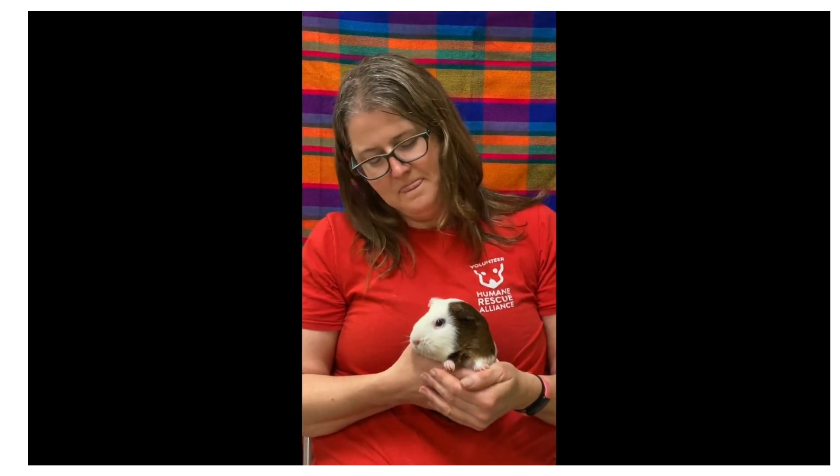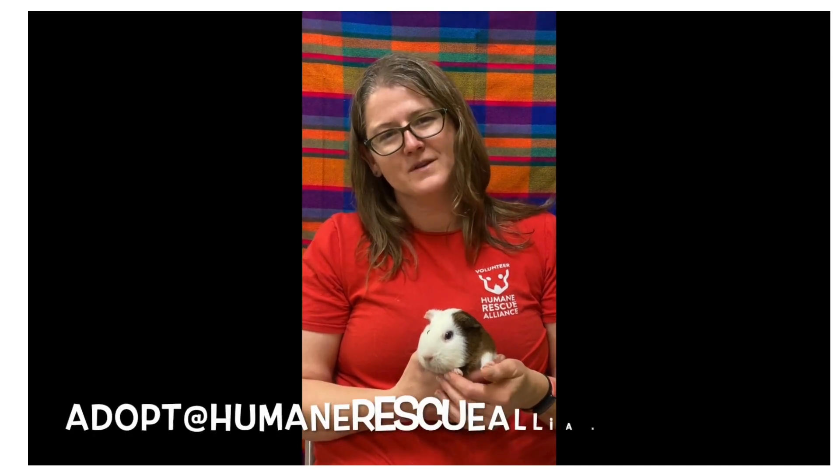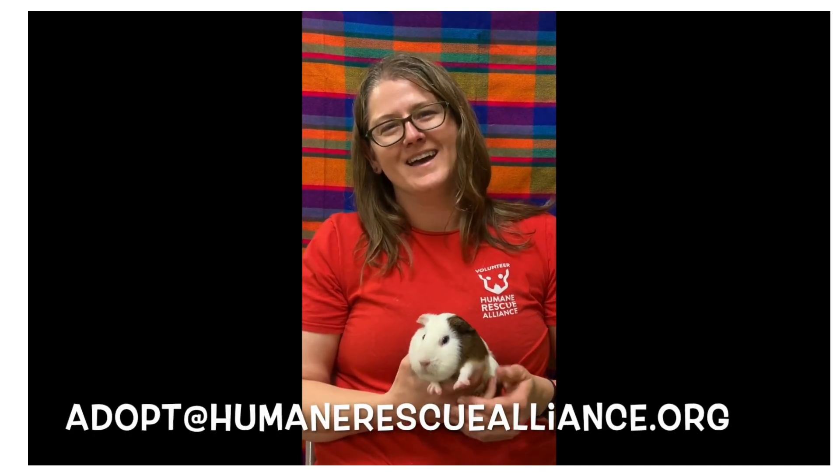You can reach out to us at adopt@humanerescuealliance.org and we'll be happy to help you out through the process. Thanks a lot.